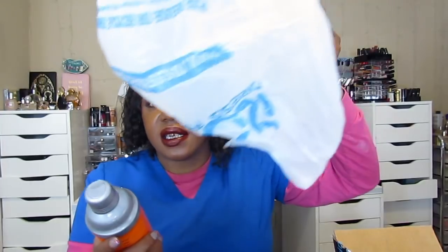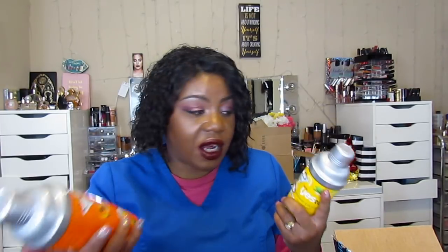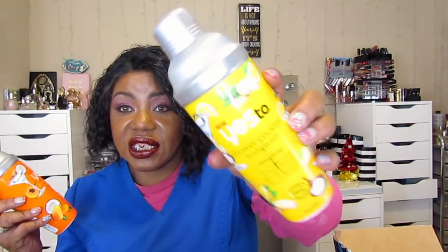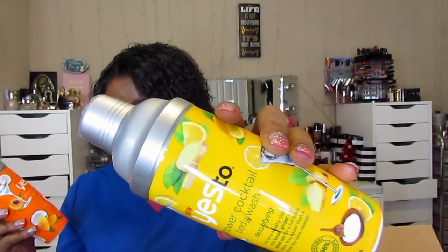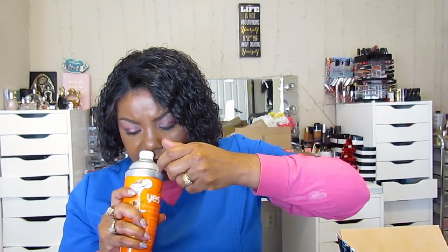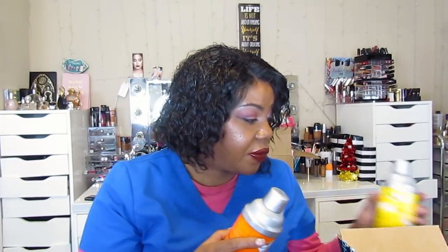These two definitely came from Ross — still in the bag. They were $4.99 each. This is the Yes Shower Cocktail body wash in Hydrating, and this one is Yes Shower Cocktail body wash in Detoxify. They smell amazing — this one is lemon and ginger, and this one is mango and papaya. I've been holding onto these since December just so I could share them with y'all.